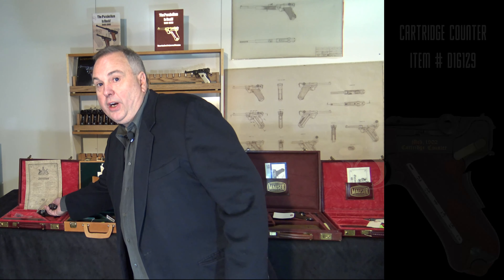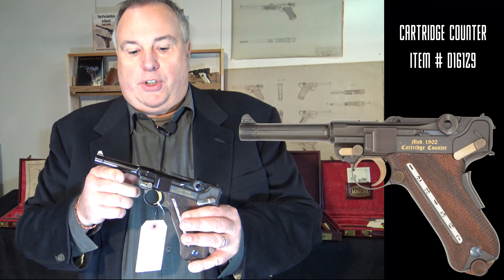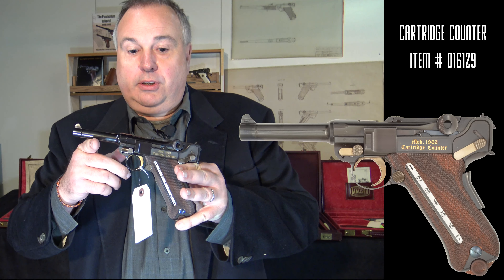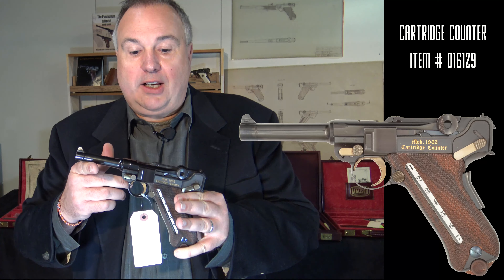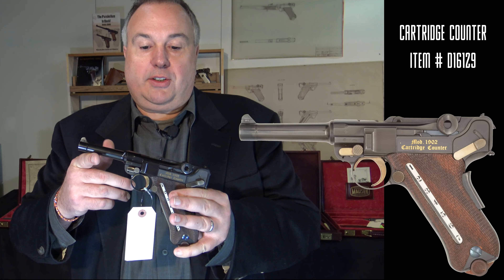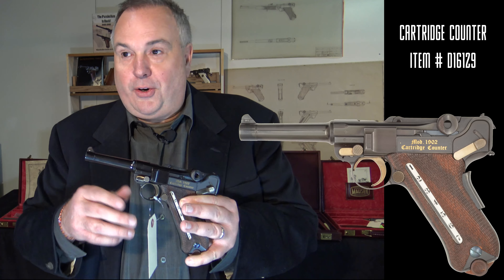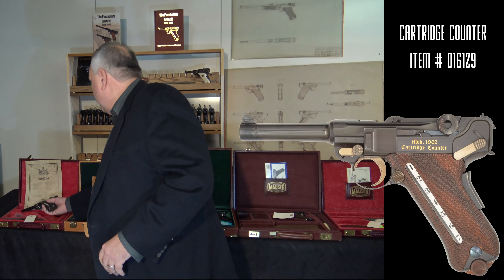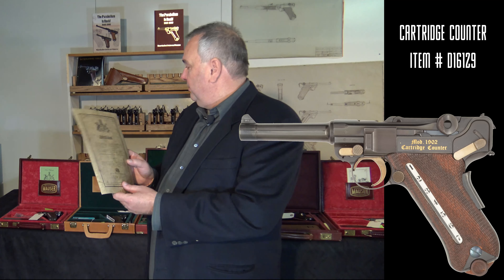If you like rare variations, for example the cartridge counter — an iconic gun. They only made 50 originals. As you can see, there's a window to where you can see how many bullets are left in the magazine, made to the same specifications, but in mint condition, no question as to authenticity. Comes in a case, extra magazine, certificate, test target.